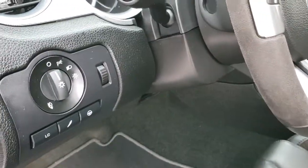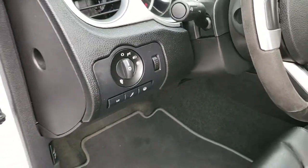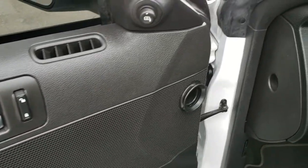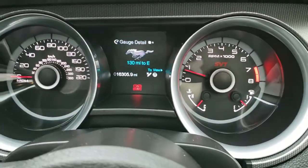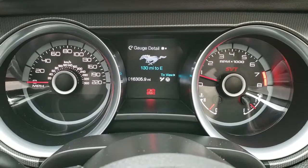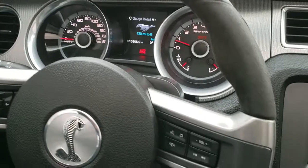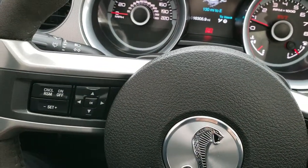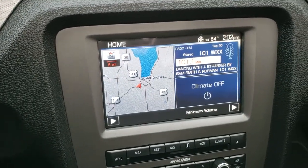It has the auto headlamps and launch control. Power windows, power locks, and power mirrors. Driver's seat height adjuster. As we hop inside, you can see that this car has 16,305 miles. The instrument cluster is very nice and clean. You get the suede and leather wrapped steering wheel, Bluetooth and audio controls on the right, cruise controls and information center controls on the left.